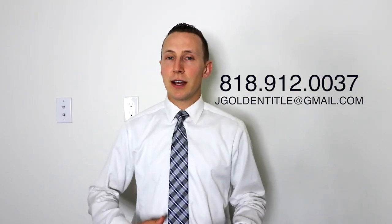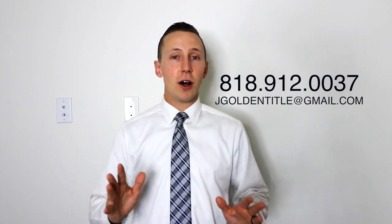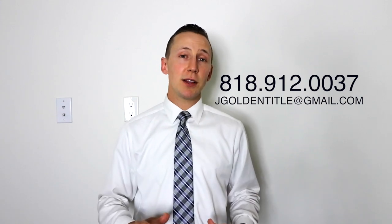Other title companies have different apps for different functions, but this app has it all in one place so you don't have to download multiple apps or have multiple different logins. It's the same login as the StuartNow.com website. Thanks so much for watching — Jonathan Golden with Stuart Title, and we look forward to working with you.